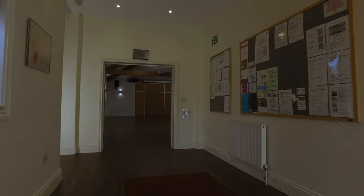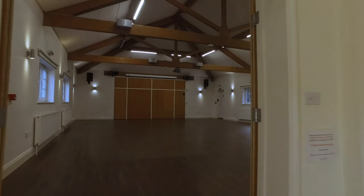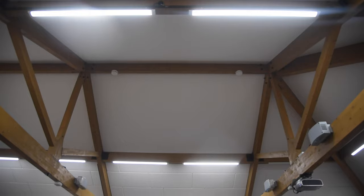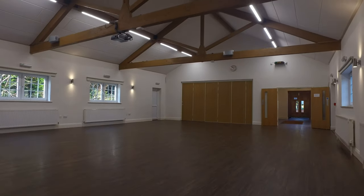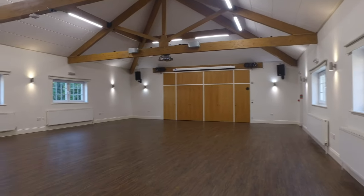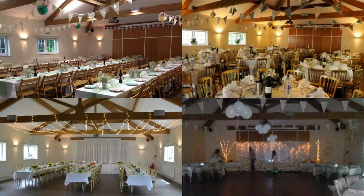We come through the spacious entrance hall into the beautiful main hall. The main hall is a large, modern and clean space with a lovely oak beamed vaulted ceiling. The lighting is very adaptable to help you set the right mood for your event. This presents a clean, flexible canvas for you to dress with your chosen theme, as these next pictures show, the room can be decorated to create the perfect setting for your celebration.